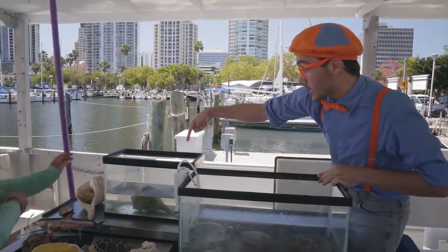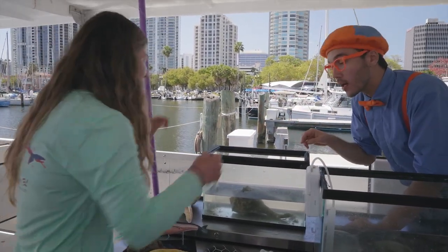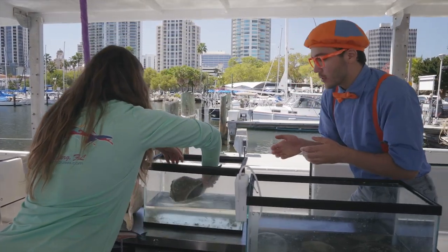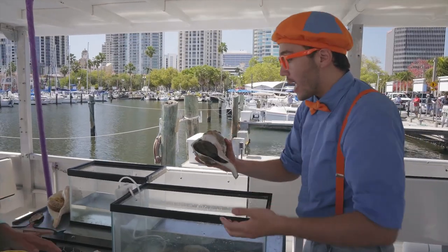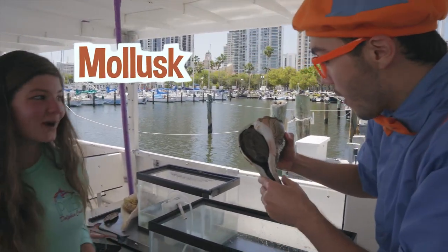Look at this — this is a really big shell! What kind of creature is it? This one is called a lightning whelk. Hello, lightning whelk! Is this also a mollusk? It is also a mollusk. It's so big, and it has one of these things too — what's this exactly?